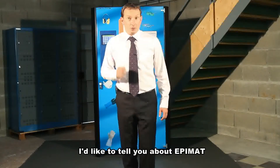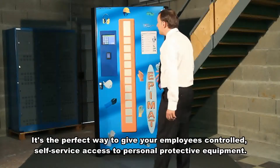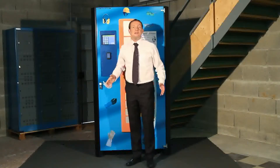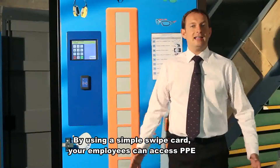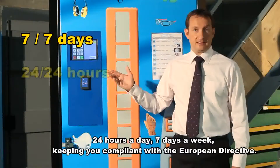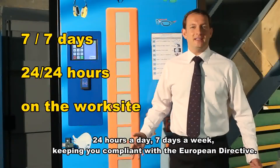I'd like to tell you about Epimat. It's the perfect way to give your employees controlled, self-service access to personal protective equipment. By using a simple swipe card, your employees can access PPE 24 hours a day, 7 days a week, keeping you compliant with the European Directive.